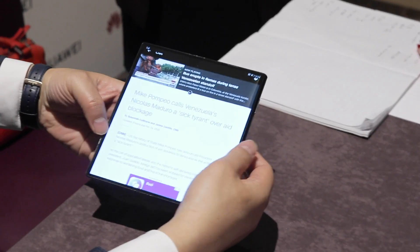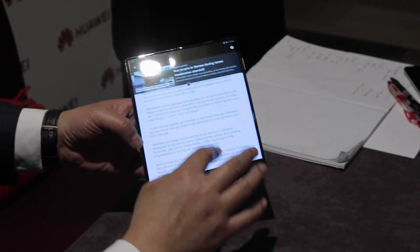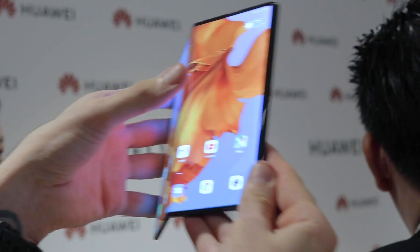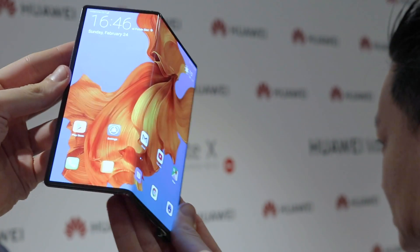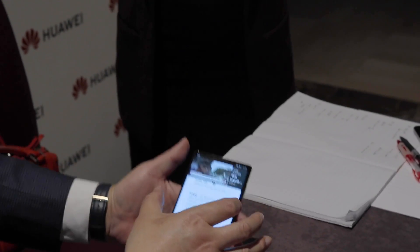If you really look hard, there's some indication of where the screen crease would be, but it's not bad and there's no discoloration. Huawei stress tested this to a hundred thousand folds, and that really comes through.